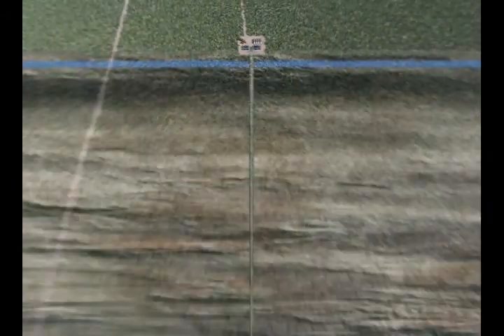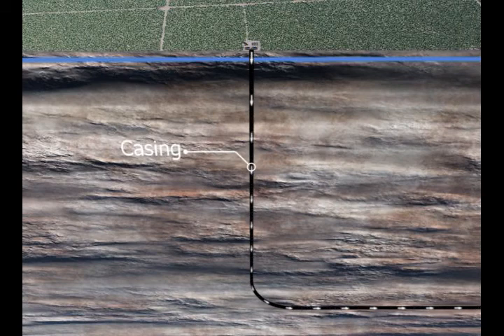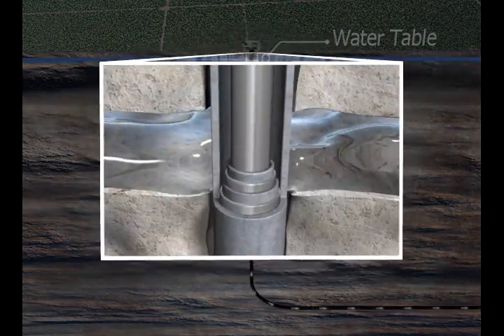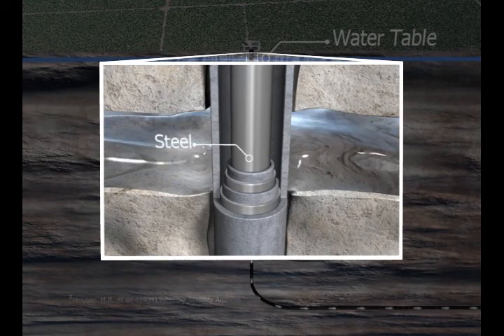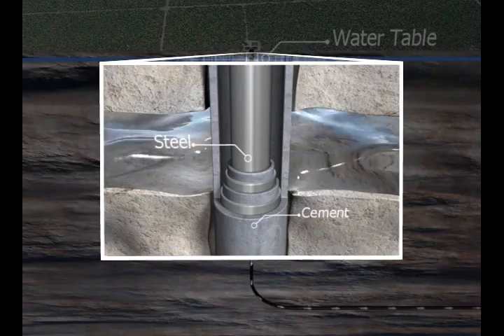Beneath the surface, the fluid travels down the well secured in layers of steel pipe called casing to prevent contamination to the surface and groundwater. For example, at the site of the water table, located about 60 feet below the surface, there are three layers of steel pipe held in place by cement, shielding the groundwater from the fluid.